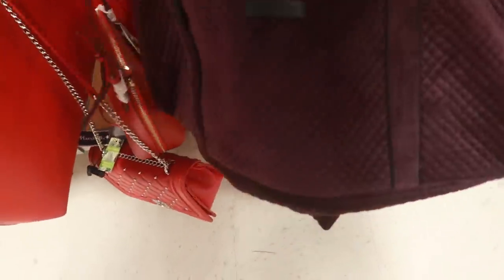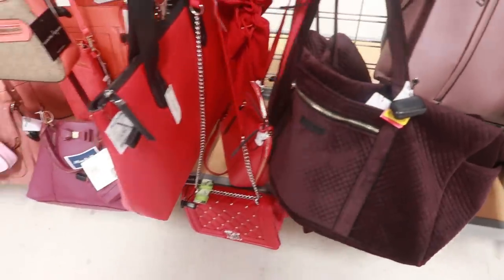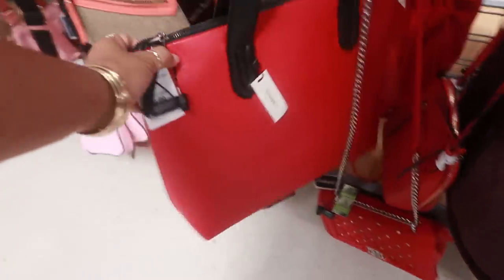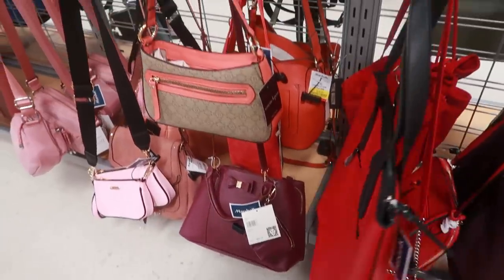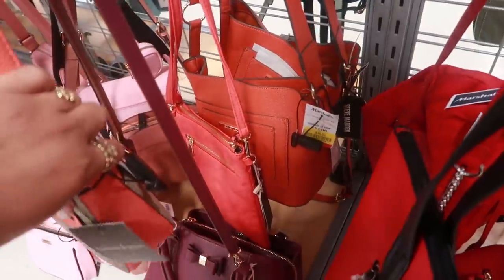This big giant duffel bag is yellow tagged at $32. What is that? Vera Bradley — $19.99 for that. I see a few yellow tags on some stuff back there. Steve Madden, that little orange bag is $16.